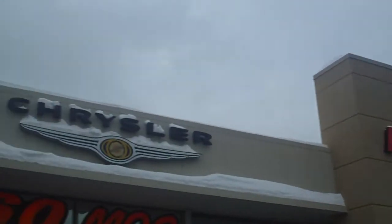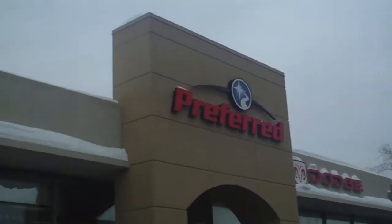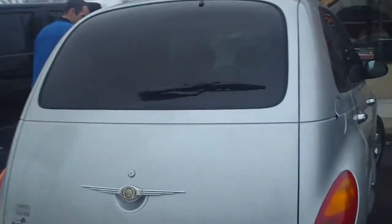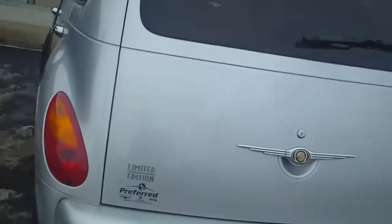Guys, have we got a treat for you today at Preferred Chrysler, Dodge, and Jeep. We have got one of the rare finds — it's a limited edition and platinum series PT Cruiser, only at Preferred Chrysler, Dodge and Jeep.